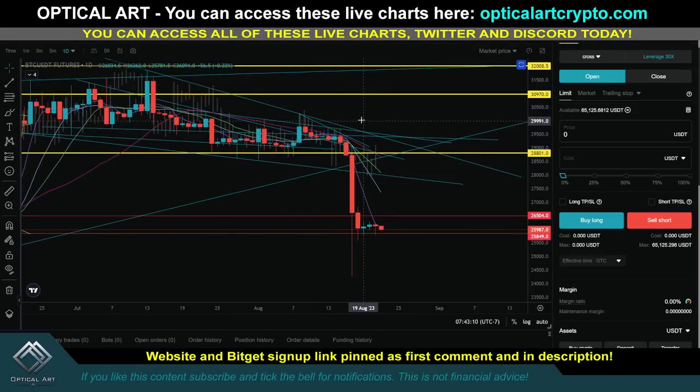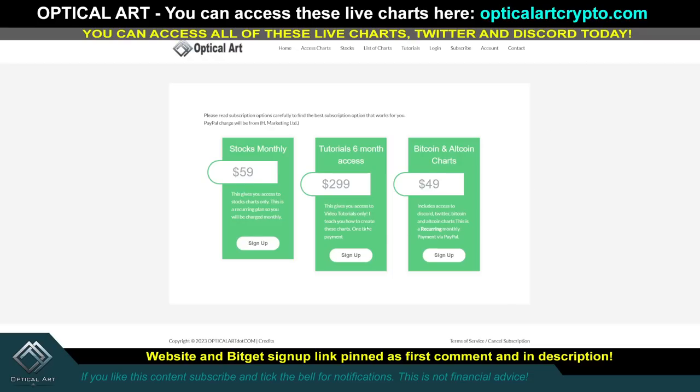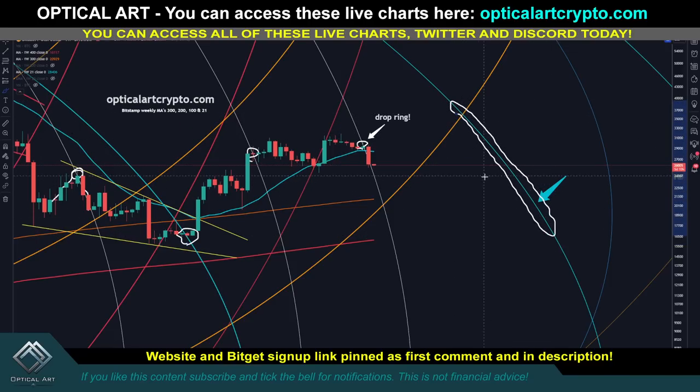If you want to sign up for Bitkitt, that link is pinned in the first comment and description. I do have a tutorial video if you want to check it out. If you want to sign up to get access to these charts, my website is OffertAtCrypto.com. I have tutorials teaching my method — I use FIP channels and FIP circles. I have about six or seven videos where I break down how I create these charts and use FIP channels to find FIP circles to predict these moves. Bottom line: this chart is the one I think will predict the next bull run. Trade safe, trade smart.